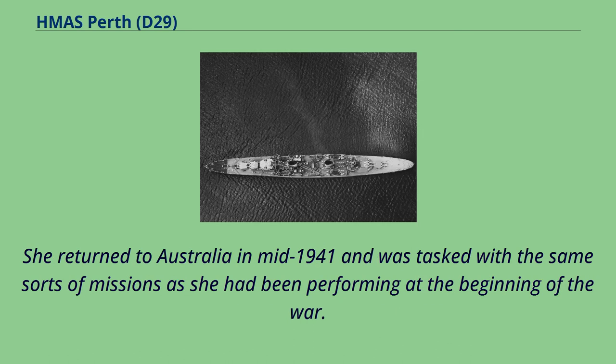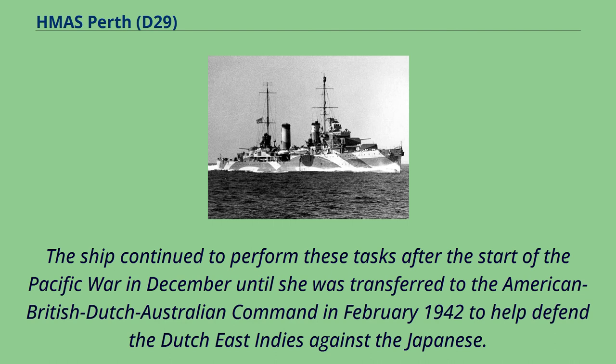She returned to Australia in mid-1941 and was tasked with the same sorts of missions as she had been performing at the beginning of the war. The ship continued to perform these tasks after the start of the Pacific War in December until she was transferred to the American-British-Dutch-Australian command in February 1942 to help defend the Dutch East Indies against the Japanese.